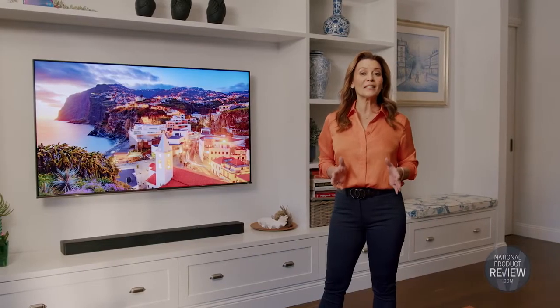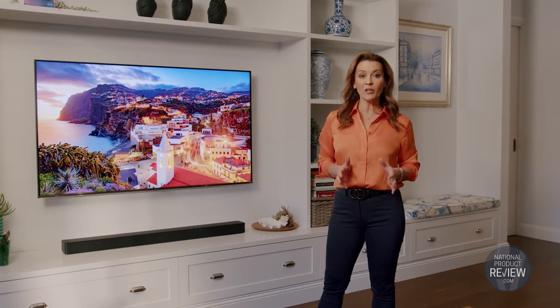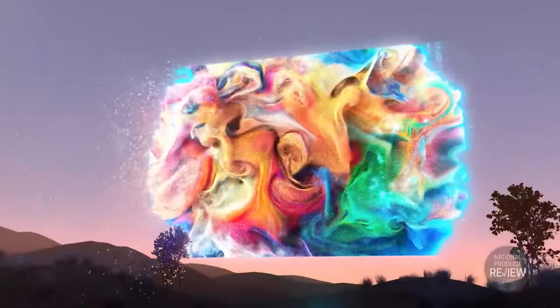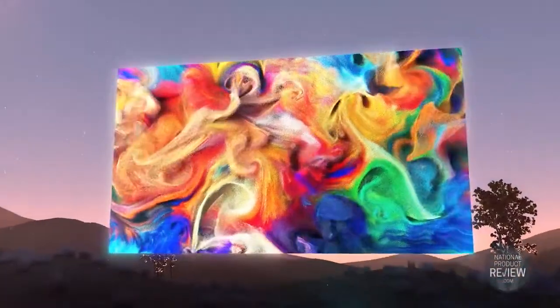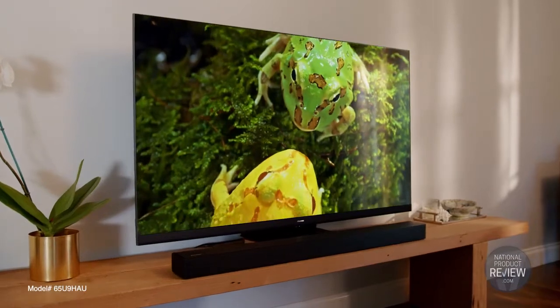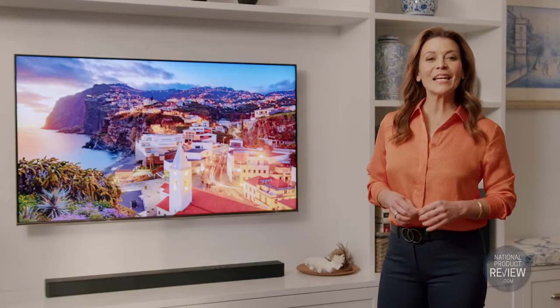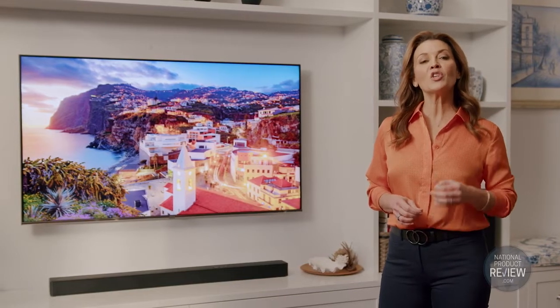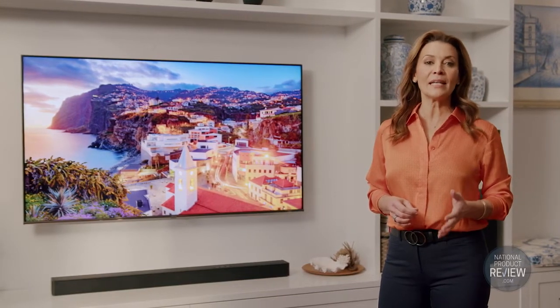Both TVs are equipped with Hisense QLED quantum dot colour technology. Over one billion different shades can be reproduced on your screen with pinpoint precision, and whatever you watch, this picture quality will be exceptional. This is thanks to the HiView engine, utilising a deep learning algorithm to optimise picture quality scene by scene.